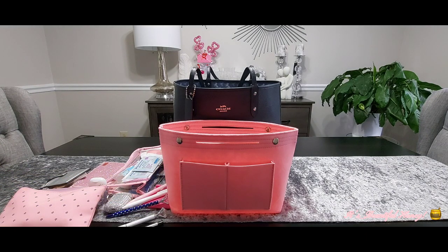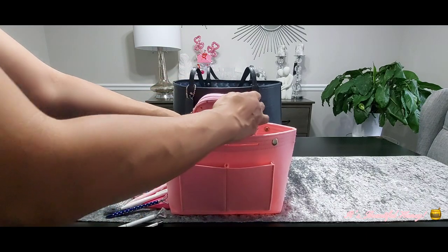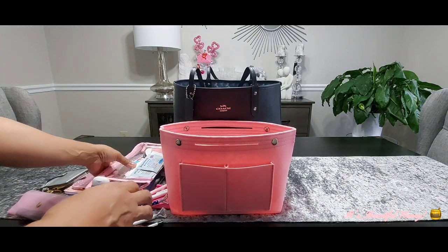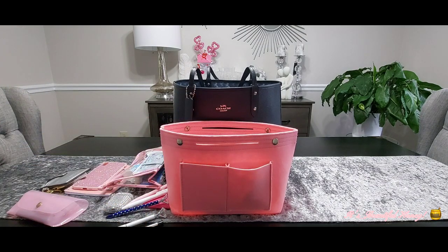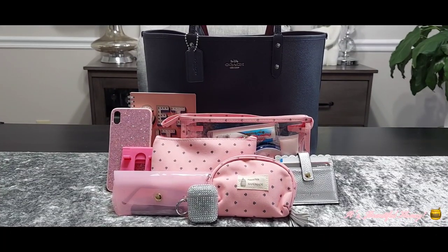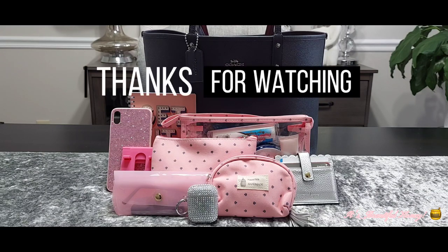That's everything I have in this bag. I just wanted to jump on real quick and share what I'll be carrying this week — I'll be out and about doing different tasks so I needed a bag that would house all of my necessities. I still have more things to add but didn't feel the need to include them today. I hope you all enjoyed this video — if you did, give me a thumbs up, leave a comment, subscribe, and I'll see you all in the next one. Bye!